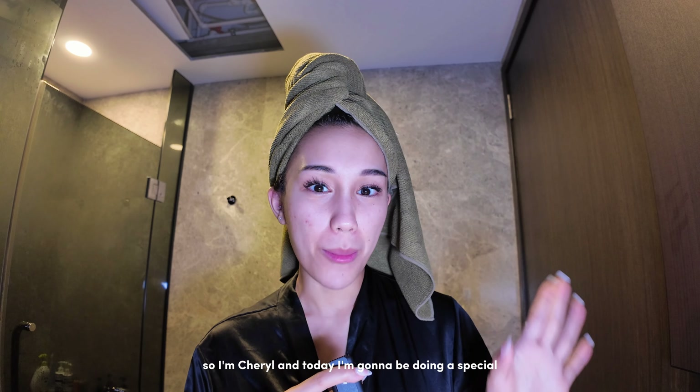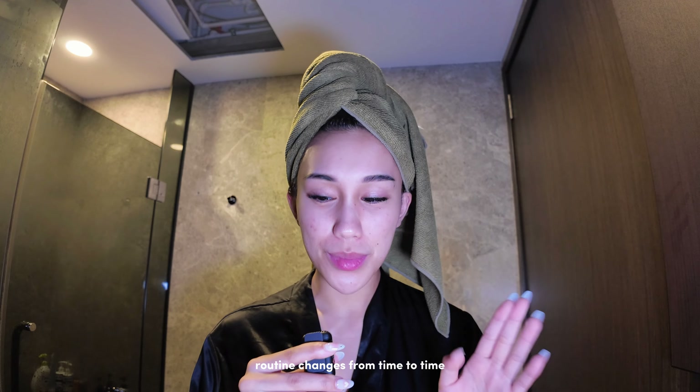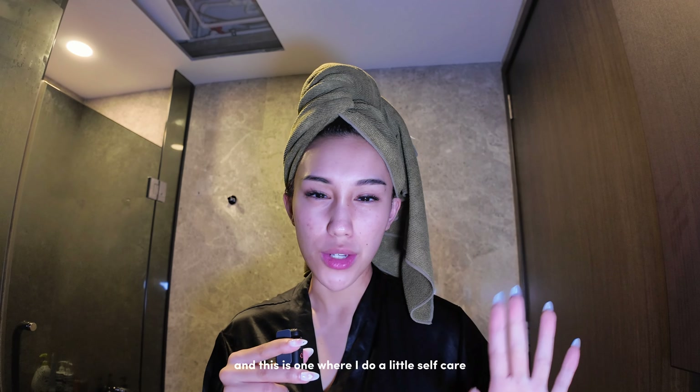Hi everyone! Welcome back to my channel. I'm Cheryl and today I'm gonna be doing a special get ready with me night routine. Today is technically a Wednesday night that is Thursday morning at midnight. I just finished my clo-up live stream, so now I'm gonna be doing a little get ready with me for bed. I'm gonna show you guys my night routine — it changes from time to time, and today is a self-care night routine. I'm gonna show you my full body routine as well, so let's get into it.